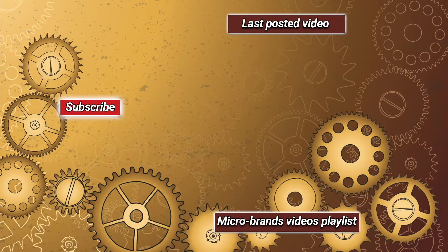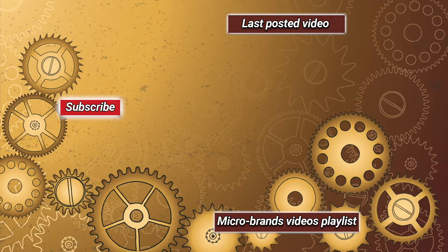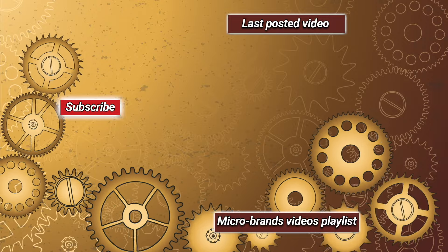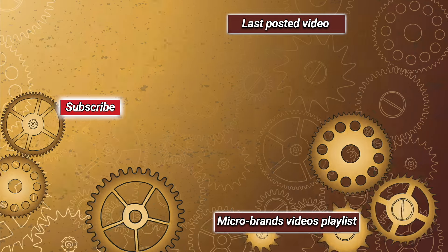That's all for this discovery video. I've got a lot of microbrands to share with you — tell me in the comments if you like this video type. All the links to official websites are in the video description. As usual, if you liked the video, please consider liking it, leaving a comment, subscribing to the channel, and so on. Bye!